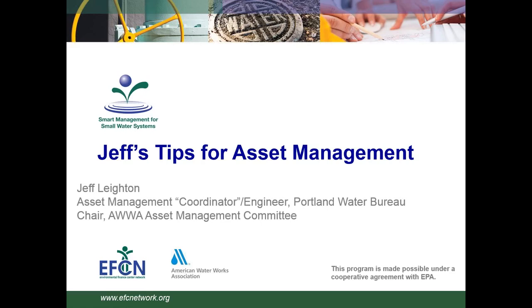This session is one of several webinars conducted by the Environmental Finance Center Network for the Smart Management of Small Water Systems Project. The EFCN provides training and technical assistance to small public water systems in all 50 states and five territories to help local water systems achieve and maintain compliance with the Safe Drinking Water Act.